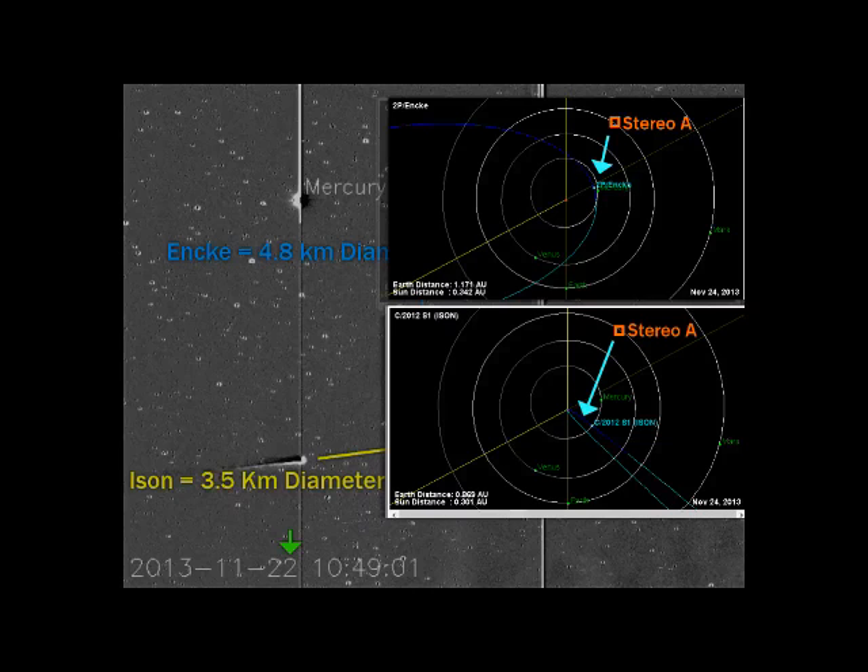Let's look at the stereo placement on the two JPLs from today. Bottom is Ison, top is Enki. Notice Enki is just next to Mercury, right there, just past under it. Ison is back closer to Earth.